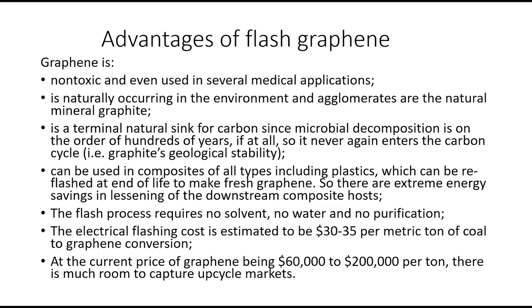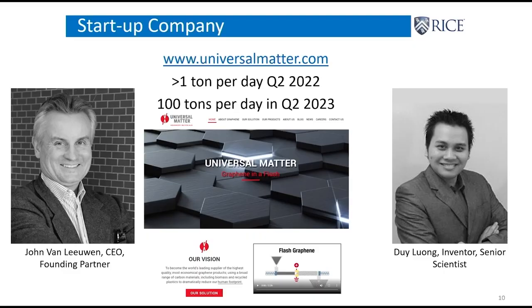If you own a Ford, Ford cars have had graphene in them since February 2020. Every Ford vehicle has graphene in the foam cushion seats and under-hood insulation, and more is moving in because it lightweights the vehicle. Dewey, who came up with the process, is now with the company. They will be at one ton per day production by Q2 2022 and 100 tons per day a year after that — that's how fast this is scaling.